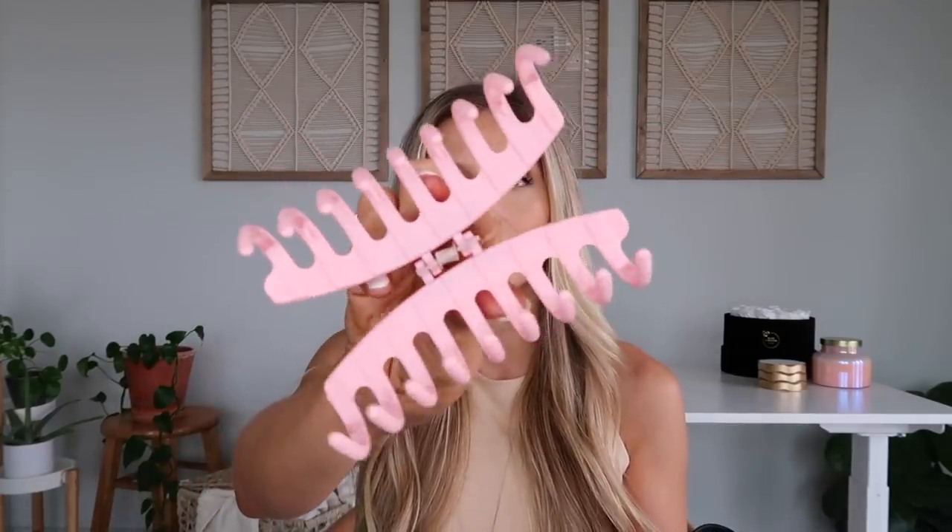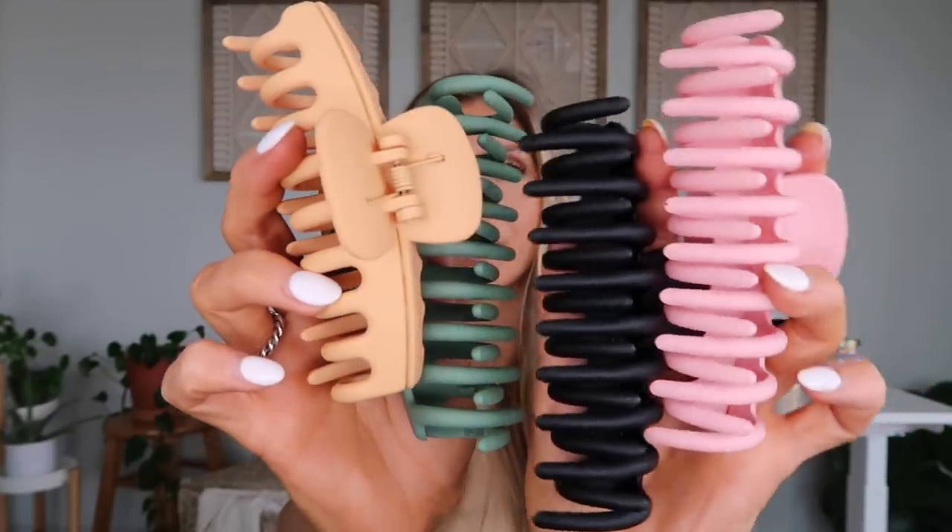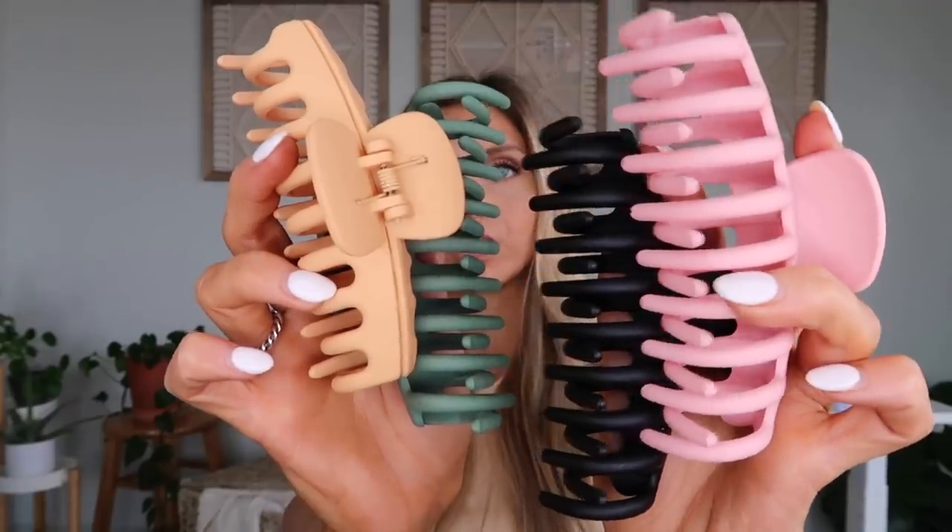Next up are these cute trendy sunglasses — they are so stinking cute and around $15. I just think the shape is so cool and trendy, they're super lightweight, and they look like they could be Ray-Bans but so much cheaper. Also trendy are these claw clips. They're great for work — super easy to throw your hair up. They're pretty big, which I need since I have a lot of hair, and the colors are really cute and trendy.